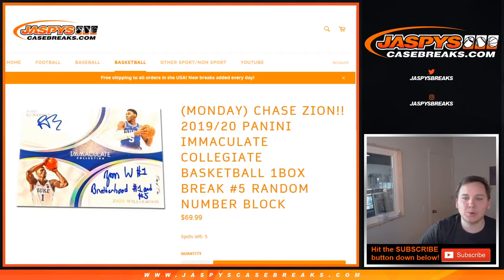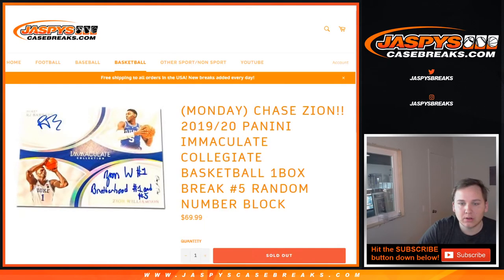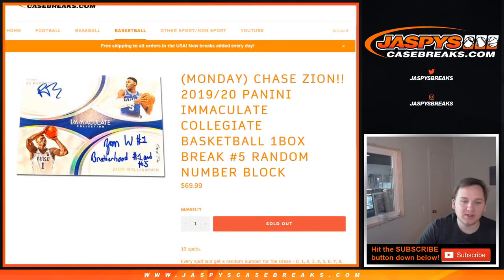Alright, how's it going everybody? This is 1920 Immaculate Collegiate Basketball one box break number four. Number five is in the store — might be sold out. Yeah, sold out. Sorry to anyone who missed this run. We'll try to get some more, but I don't know if that's even possible, maybe at a higher price.